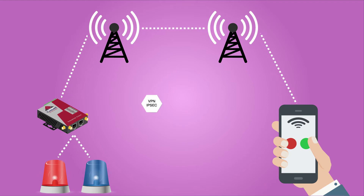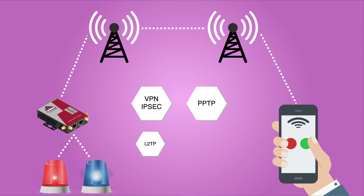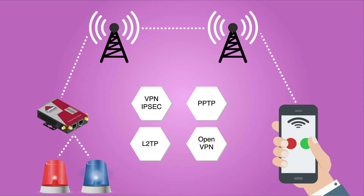Other features include VPN, IPSec, PPTP, L2TP and OpenVPN to establish a secure connection over the 3G and 4G network.